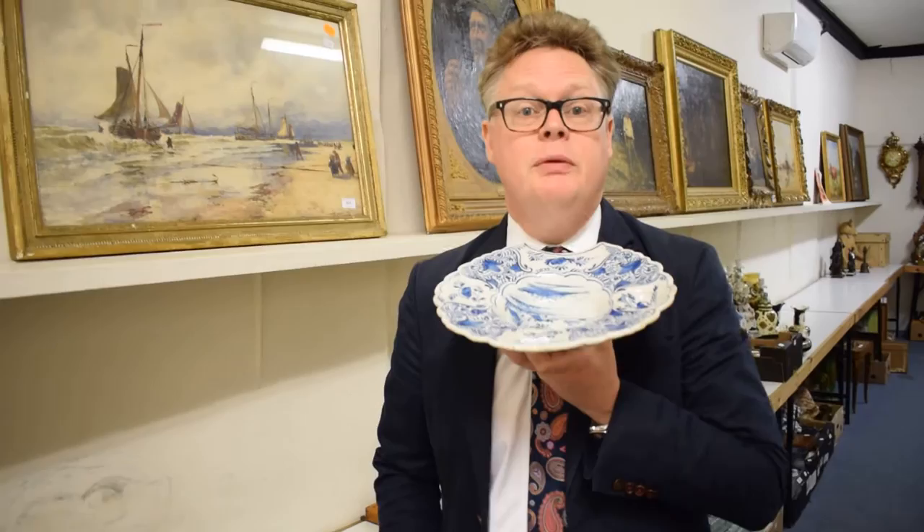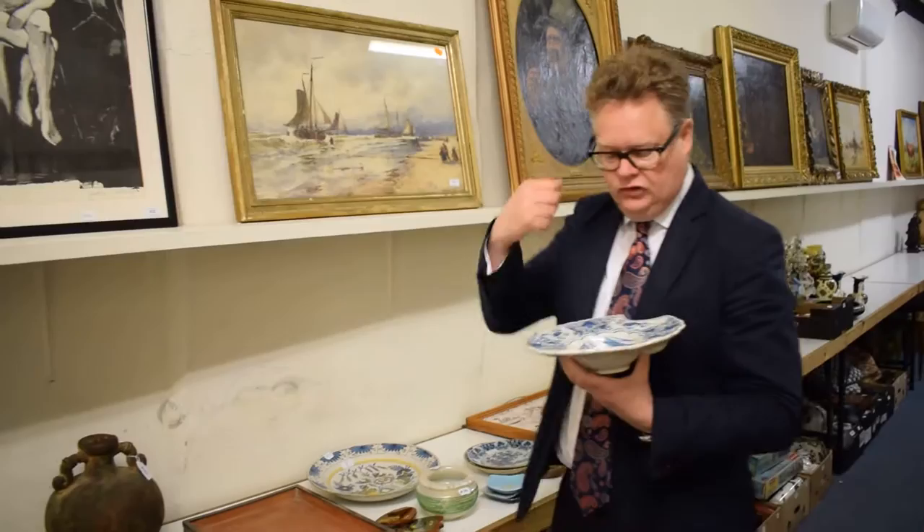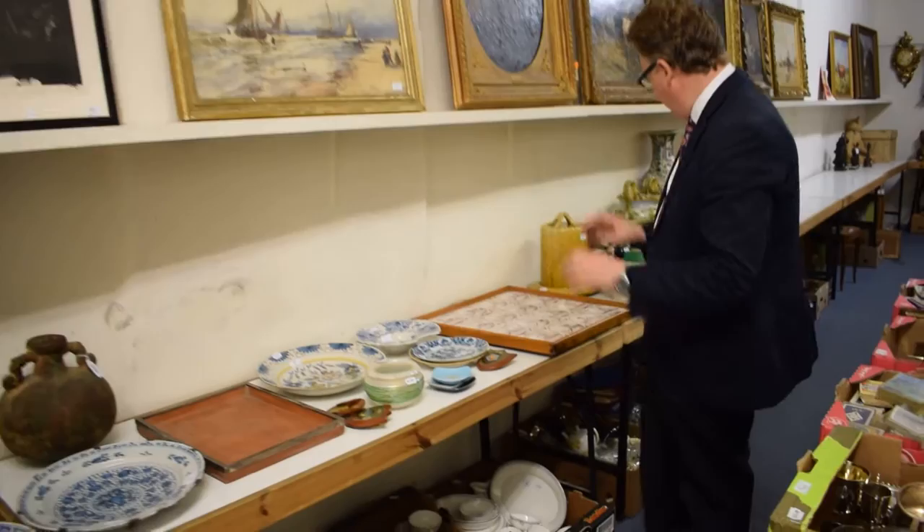It's a Dutch barber's bowl. Obviously when you're having a bit of a shave in the morning — this is probably pre-Gillette, the best a man can get. Good strapline — a bit of a shave and a bit of a wash around that.